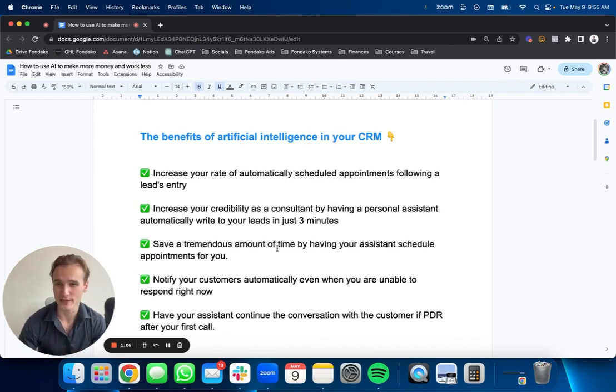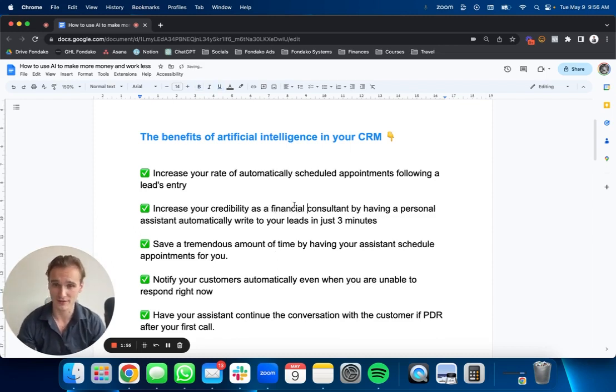Number one: it's going to increase your rate of automatically scheduled appointments following a lead's entry. When a lead comes in, you need to call it. If you're using the right technique — like having a Facebook lead form and having them fill out their information — when they're done submitting, redirecting them to your calendar page, we've seen about 10 to 20% of those leads book directly in your calendar. But what about the 80% that doesn't book? That's where AI can jump in, conversate, and nurture those leads until they book an appointment directly in your calendar. That's the power of AI. You have a personal assistant that literally costs you nothing. And it increases your credibility as a financial advisor or insurance agent by having a personal assistant automatically write to your leads.